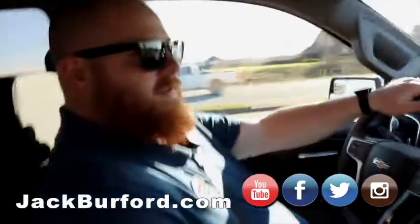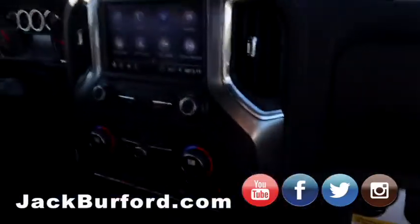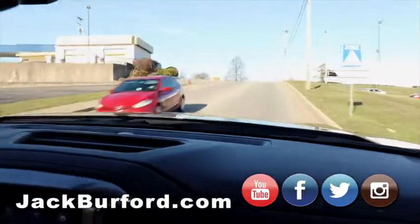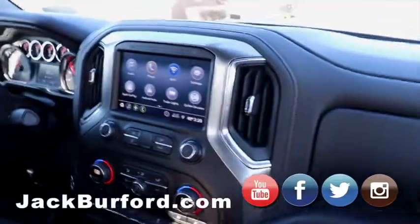We'll punch it. Let's get on a straight line where there's not people in front of us. We'll do it going up this hill — one, two, three. Turbocharged sounds good, doesn't it? Oh yeah. Wow. Nice. And I was not even half throttle there.